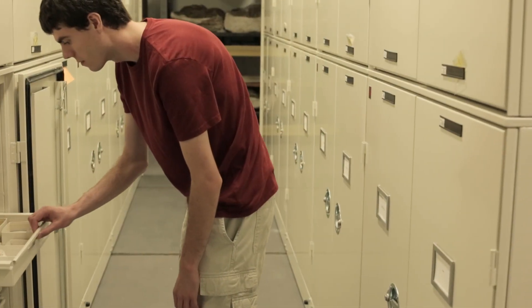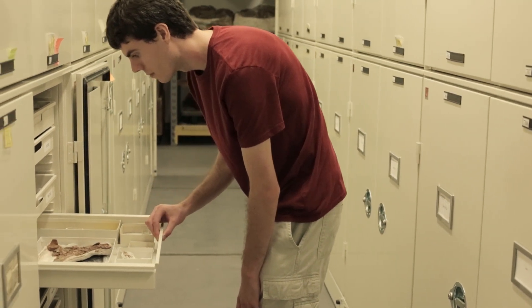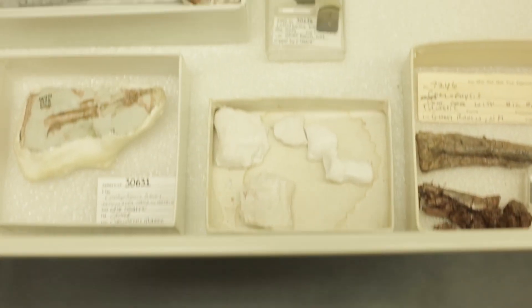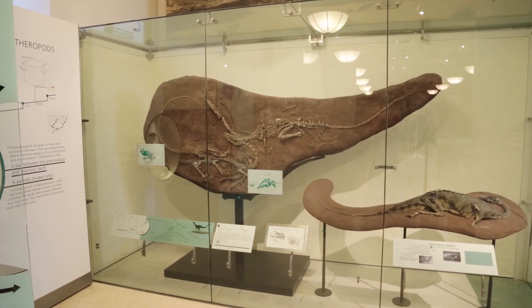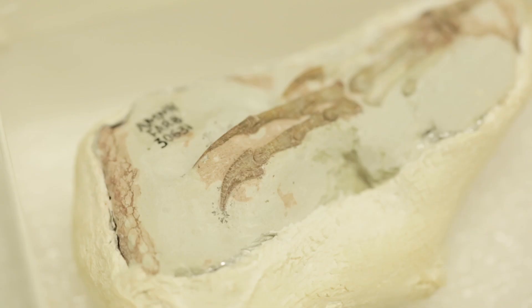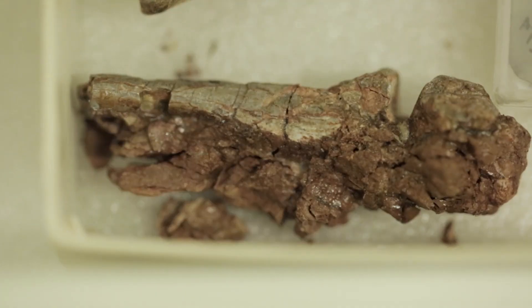We have an okay handle on the anatomy of Coelophysis, but we don't know lots of details. Even though thousands of skeletons may have been preserved, only a few dozen are really prepared, and out of those only a few are prepared well. These bones are really delicate, and once you expose them in the field or have uncontrolled conditions, they just break and you can't get the pieces back together.